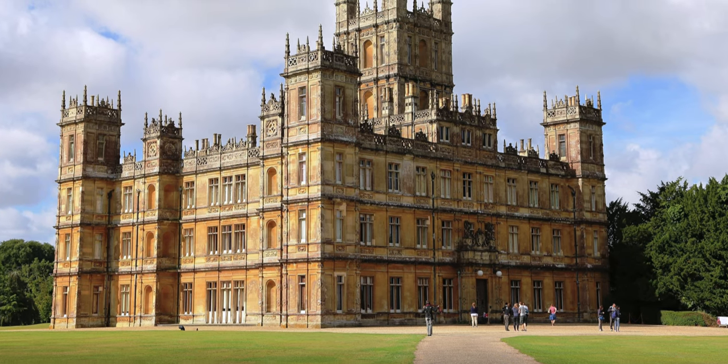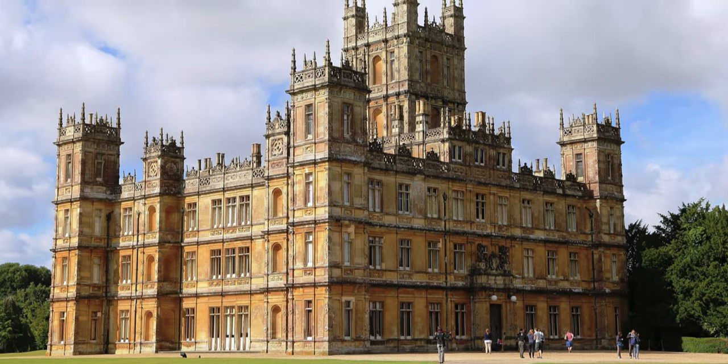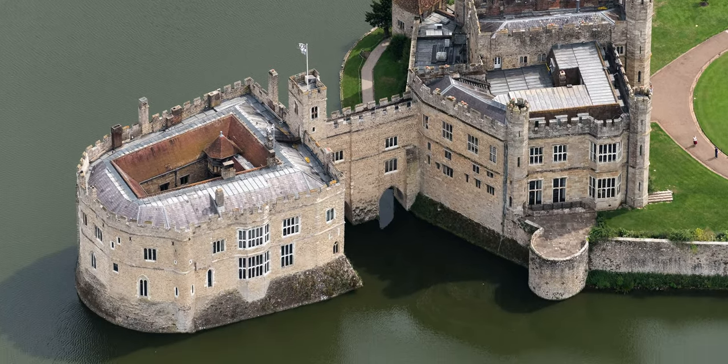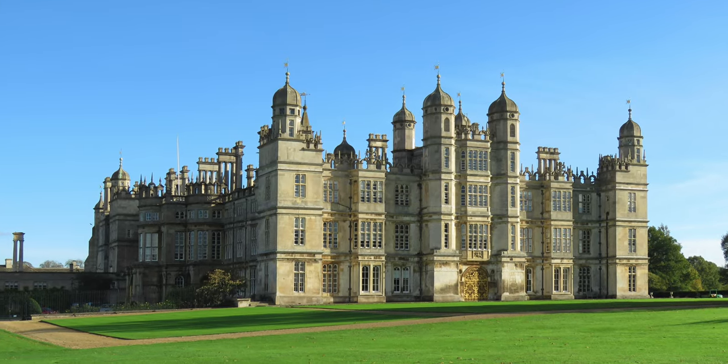Popular properties include Downton Abbey's Highclere Castle, Leeds Castle in Kent, and the colossal Burghley House, one of England's finest Elizabethan prodigy houses.